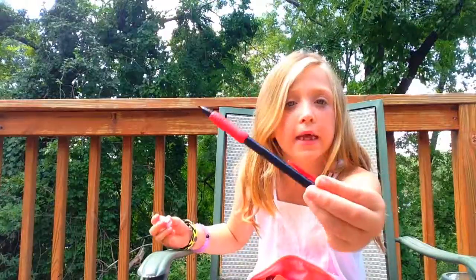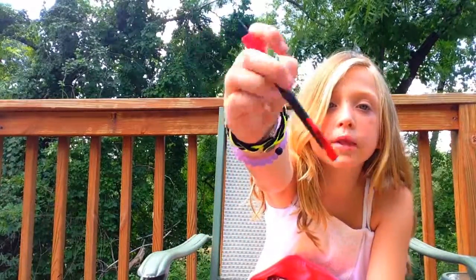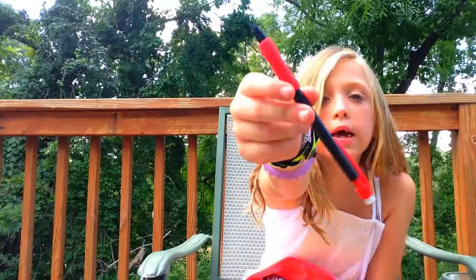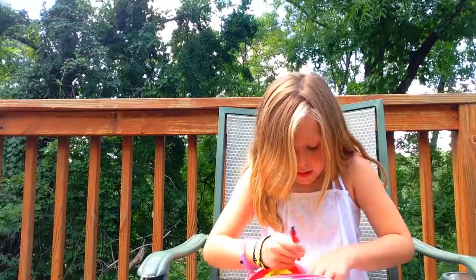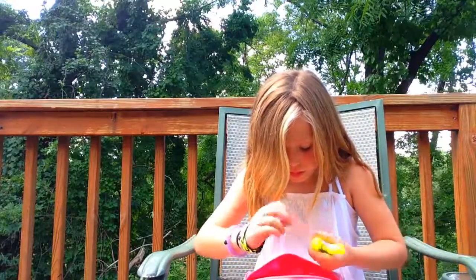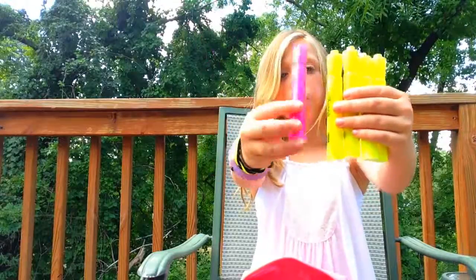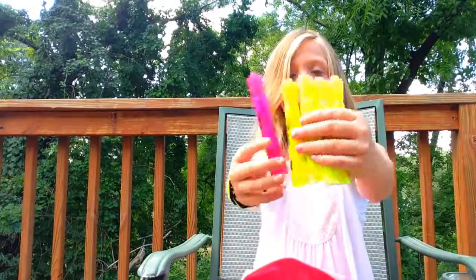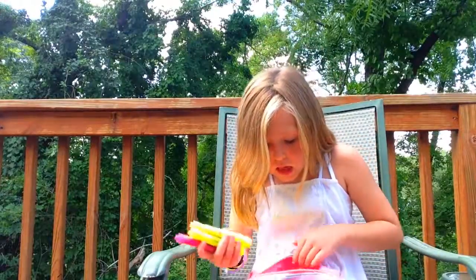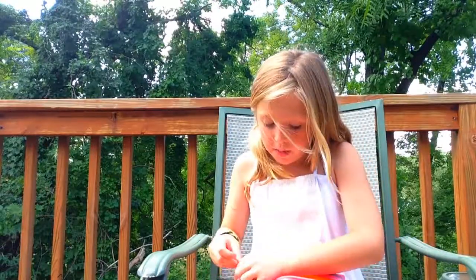And then I have these mechanical pencils. I really like these because they're really easy to use and they have a big eraser on them. And then in here I have my highlighters. I have five highlighters — four are yellow and one is pink. That's all I have in my pencil box.